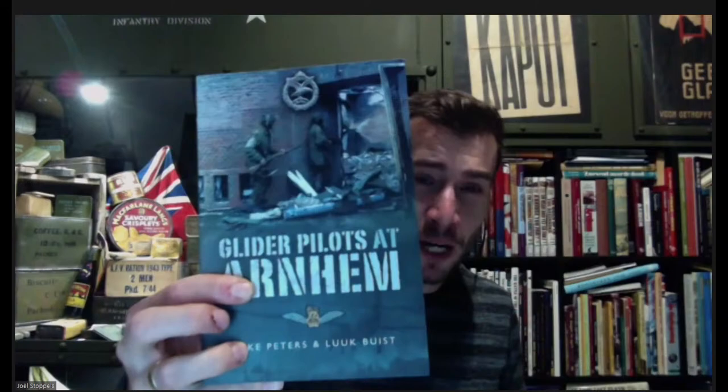If you want to know more about glider pilots and want to read something, Luke Buist and Mike Peters on Glider Pilots at Arnhem is recommended. See you next week on Tuesday for the second part. A question from the audience: do we know how many glider pilot regiment veterans are still alive? Not exactly, but there are about 10 surviving members of the regiment. One of the legends is Jim Hooper; also Ron Johnson, the last surviving officer of the regiment.